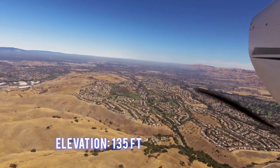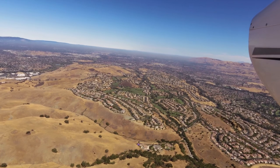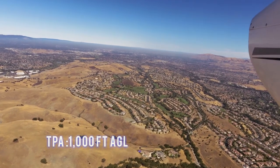The field elevation is 135 feet. The traffic pattern altitude is 1,000 feet AGL.